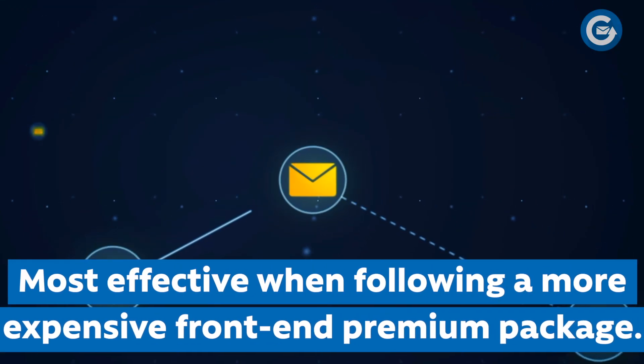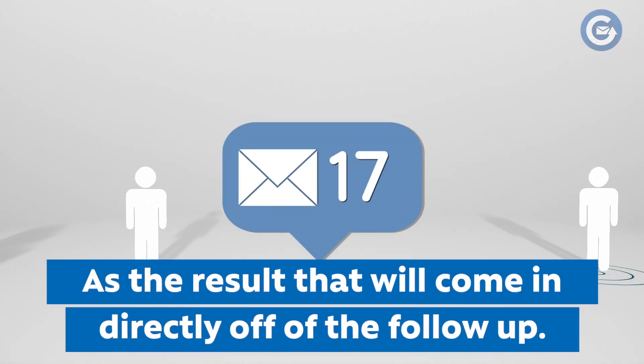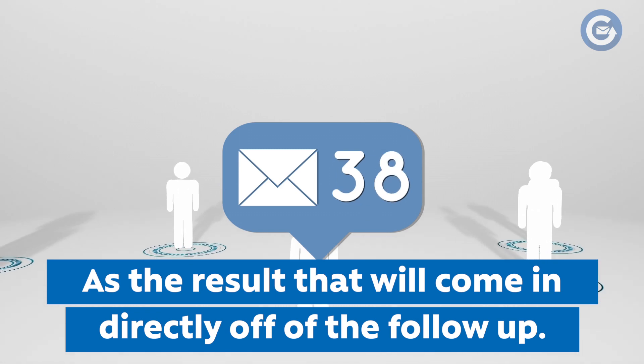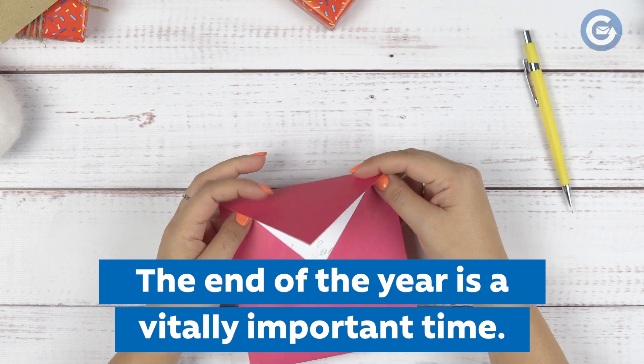Follow-up mailings can chase any appeal, but they tend to be most effective when following a more expensive front-end premium package. When monitoring results to a follow-up mailing, be sure to pay attention to the lift in results to the original mailing as well as the results that come in directly off the follow-up.